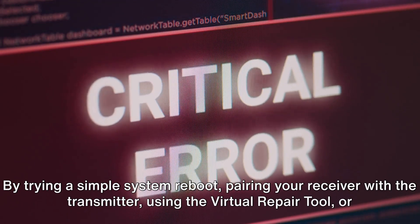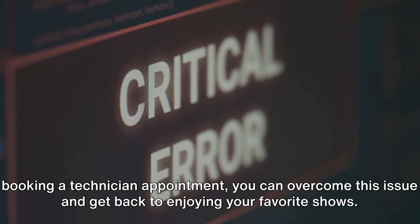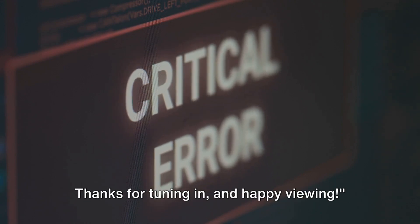In conclusion, the Bell error code 101 can be a nuisance but it's not insurmountable. By trying a simple system reboot, pairing your receiver with the transmitter, using the virtual repair tool, or booking a technician appointment, you can overcome this issue and get back to enjoying your favorite shows. Thanks for tuning in and happy viewing! If you liked this information, don't forget to subscribe, and for more tech updates visit queries.com.